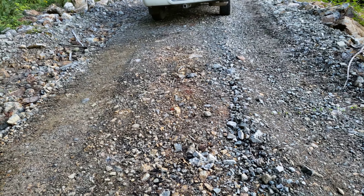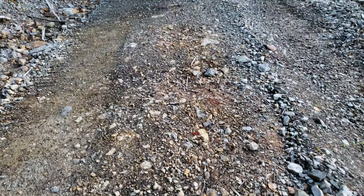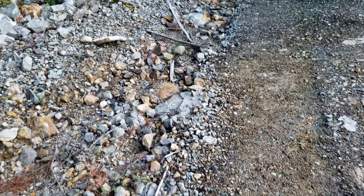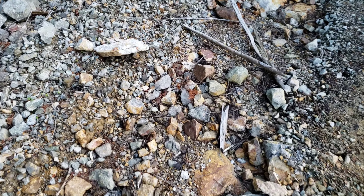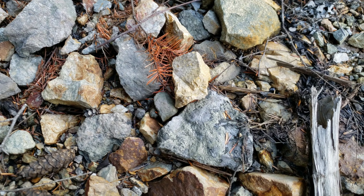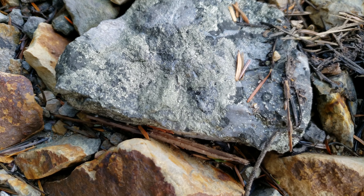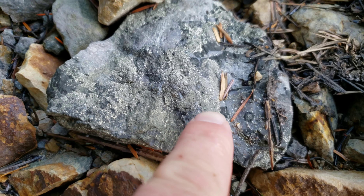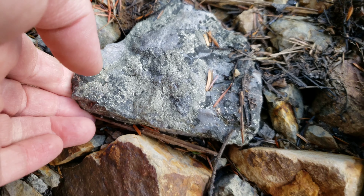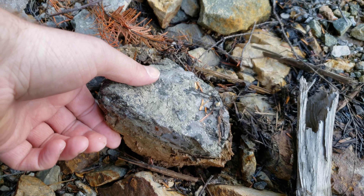We're just exploring a logging road. We stopped because we noticed all this oxidization on the rocks and thought it was interesting. There are some exposures running through here. This is bedrock right here. A small little bit of sulfide is exposed there. And this piece is the first one I noticed right when I got out of the vehicle.